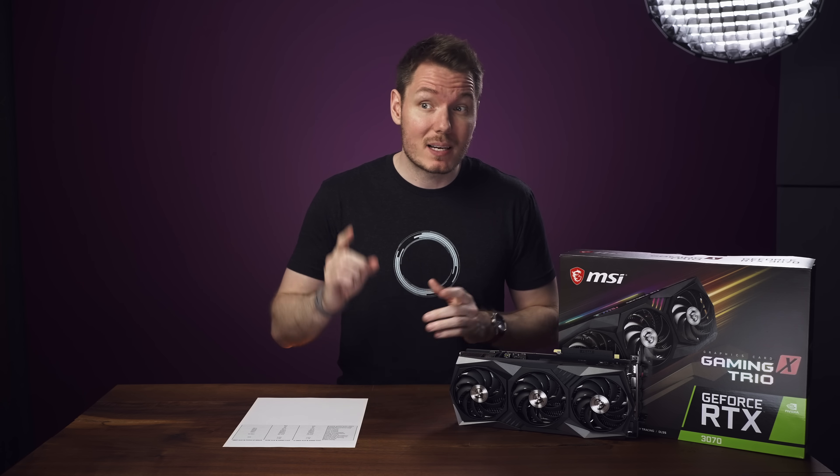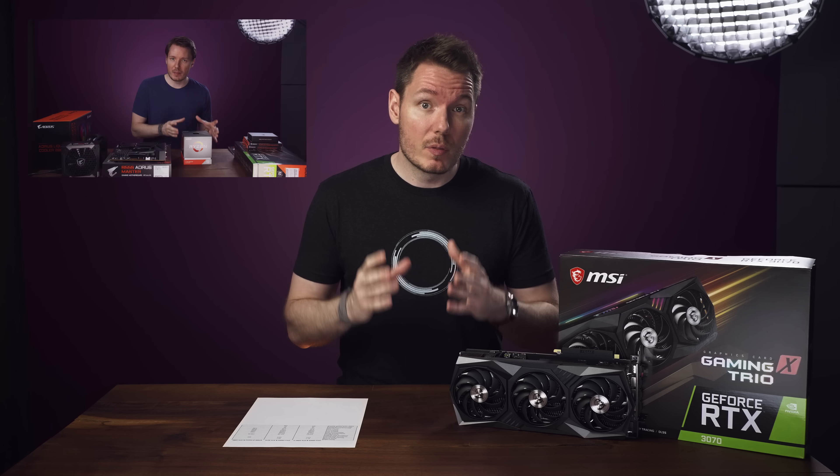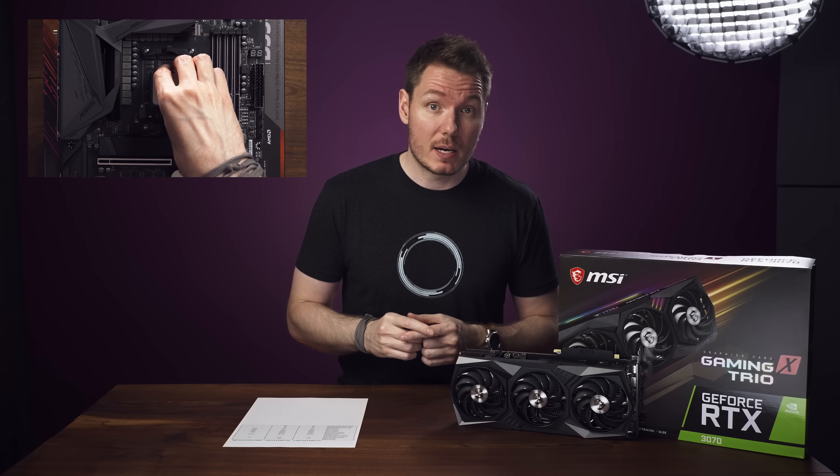Alright, so let's start with the specs of my test system, which is the one that I do the majority of my video editing on. I actually made a previous video about this system that you can watch if you'd like, but it's got an AMD Ryzen 9 3900X at 4.3 GHz, 32GB of 3600MHz RAM, and an RTX 2080 Ti.